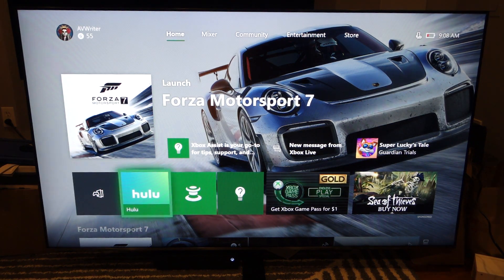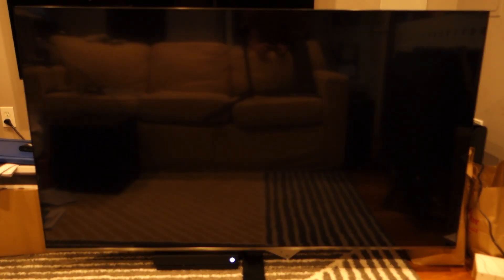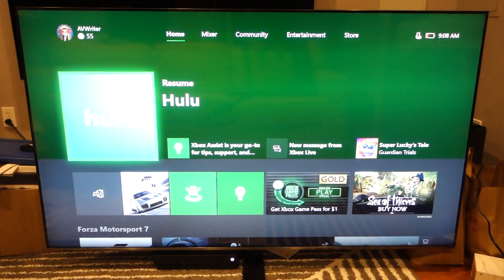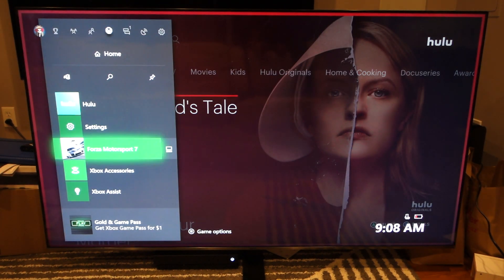To show this, we'll go ahead and launch Hulu, for example. Here we see Hulu is launching as normal. We'll launch my account, give it a second while it loads — that works just fine. Everything's still loading just fine, and it works.